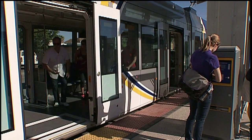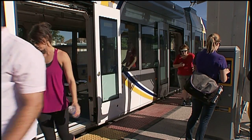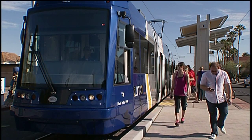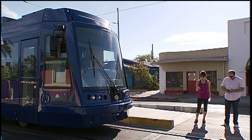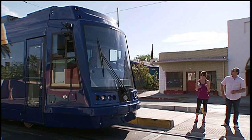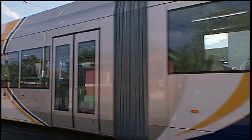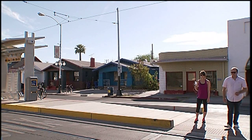As a Sunlink passenger, you must use extra care when both boarding and exiting a streetcar. Passengers should avoid distractions and pay attention around the streetcar stops — being distracted can be dangerous. Crossing in front of a stopped streetcar vehicle is not safe. It is best for passengers exiting the streetcar to wait at the stop until the streetcar departs, so you can clearly see to cross the street.